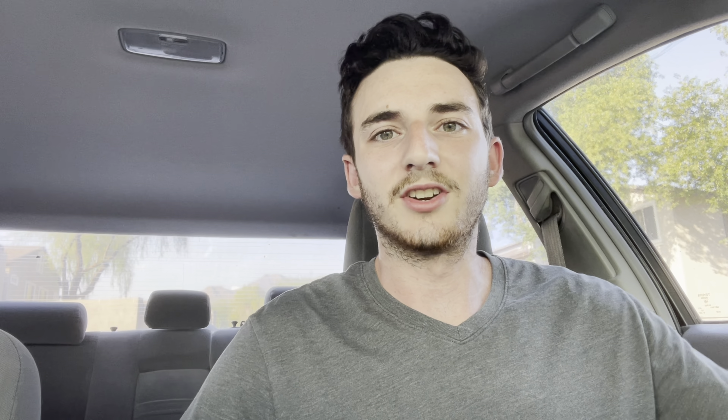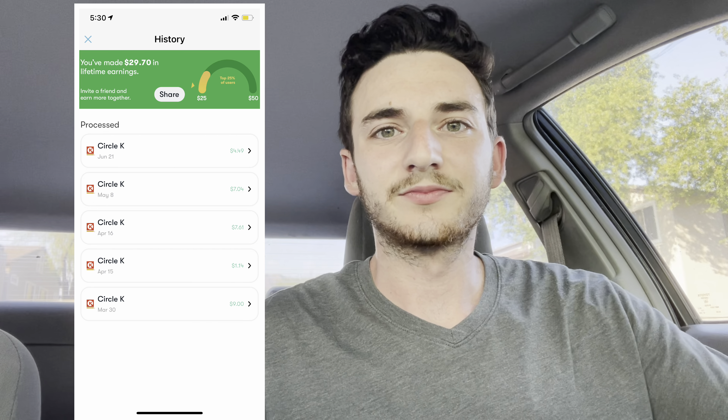This step isn't really necessary, but it's helpful to know that you actually did claim that offer. And then you can see your history — when you go into the app and click on history, it'll show you every single time that you filled up and how much you earned from each fill-up.